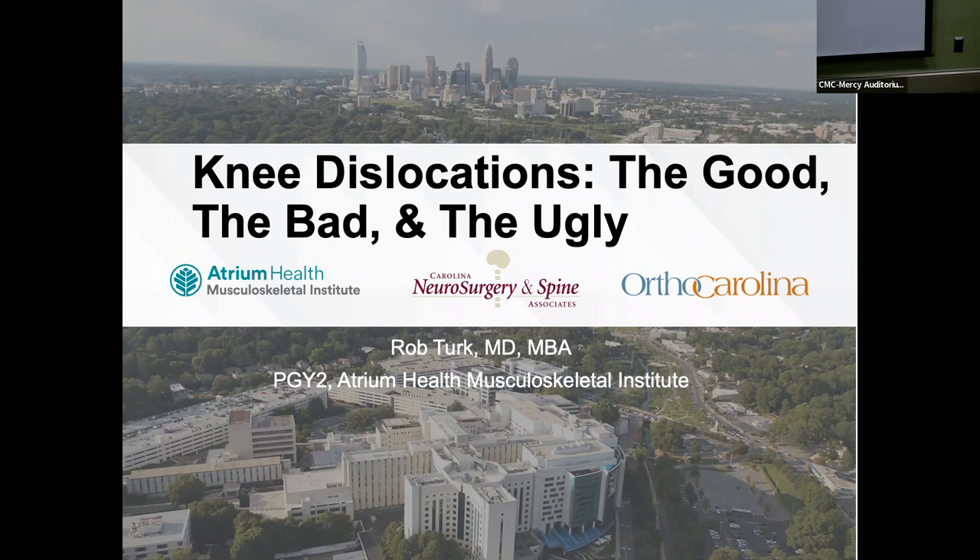CME color for this morning is going to be green. Since we're running a little late, I'm going to get rolling and ask Dr. Turk to come up, who's going to talk to us about knee dislocations.